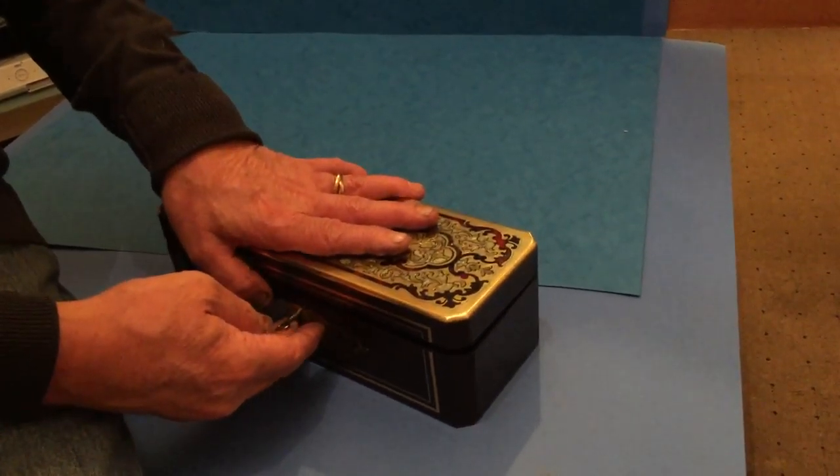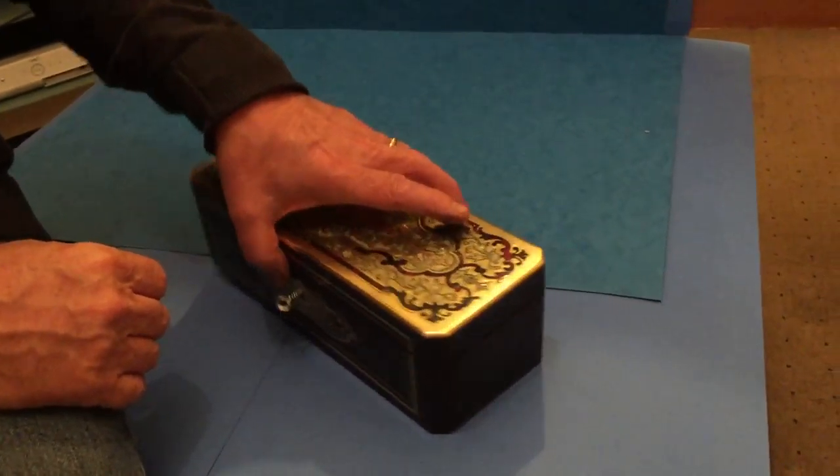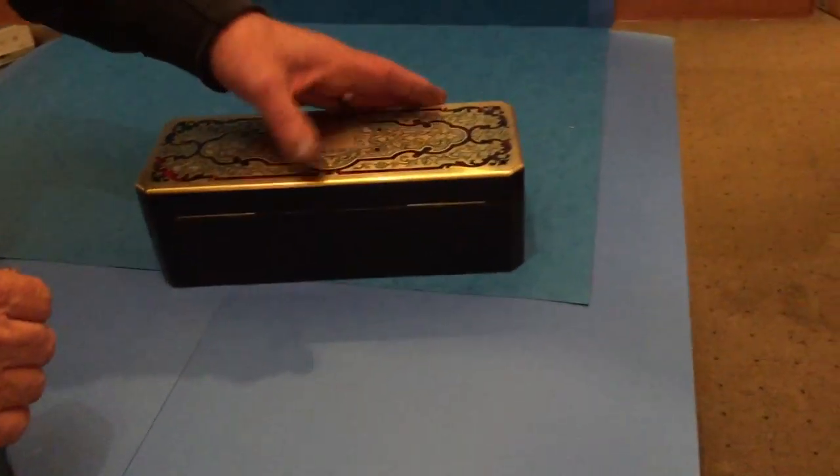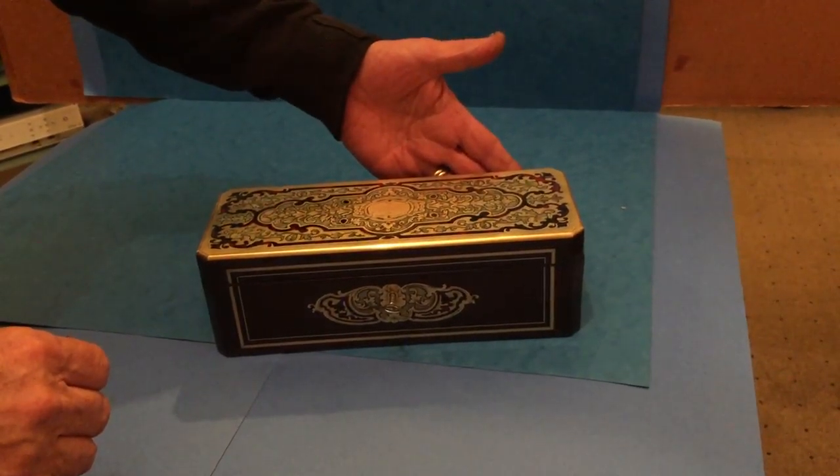It's a working lock and key, and there's a lovely little box. Turn it around — in super condition all the way around. A real beauty.